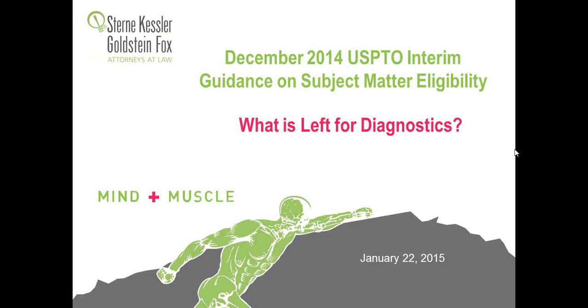Today's presenters are Michelle Hollaback and Marcia Rose Gillentine. At this point, it's my pleasure to turn the call over to Michelle. Thanks, Erin.